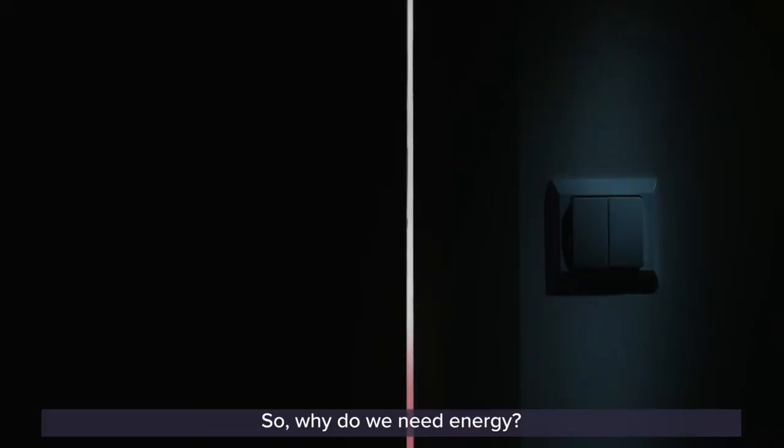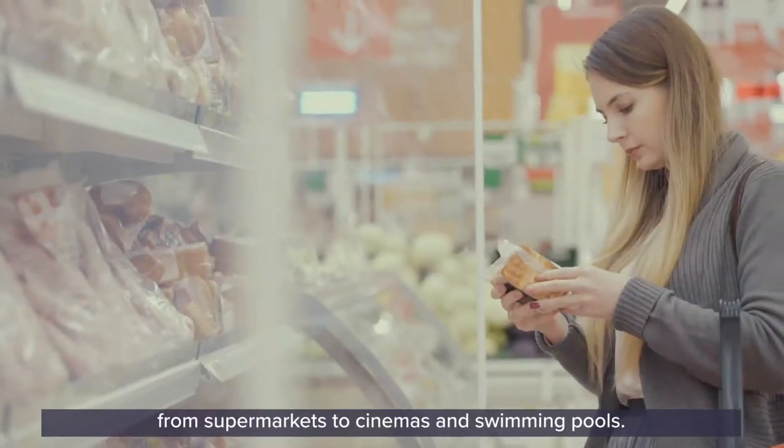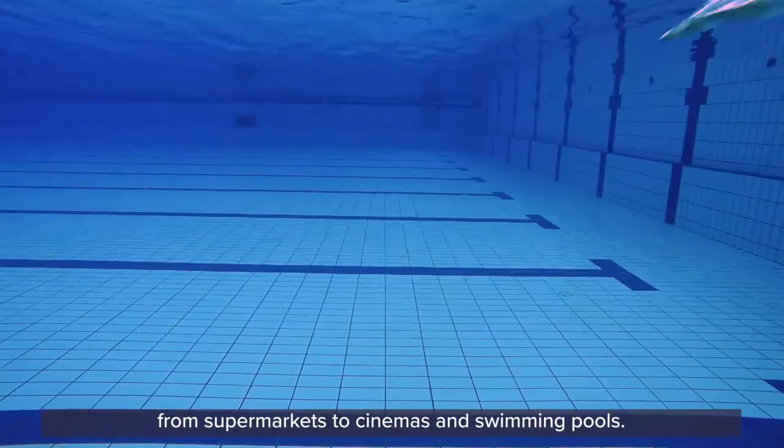So why do we need energy? We need energy to power our homes and businesses, from supermarkets to cinemas and swimming pools. In the UK we use a mixture of renewable and non-renewable energy sources.